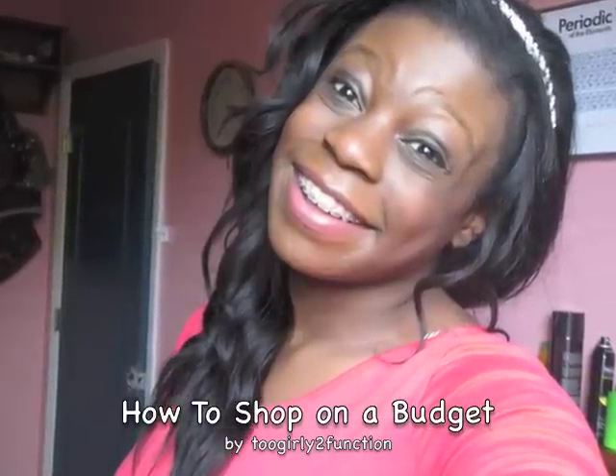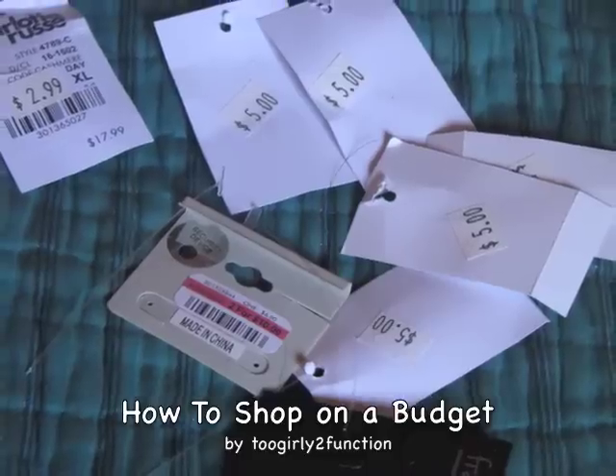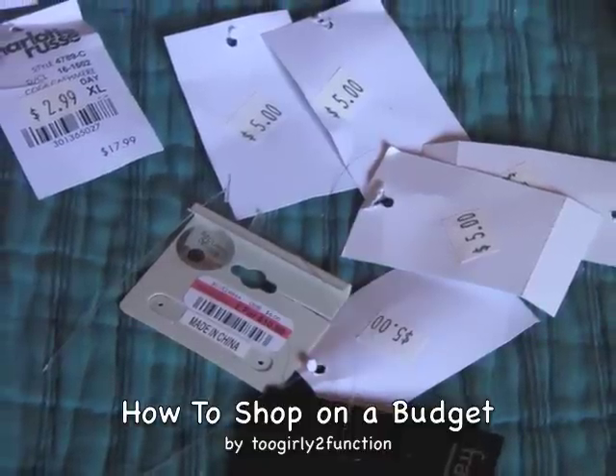Hey guys! This is my very first episode of 'How to Spend Your Money' — Charlotte Russe spring edition. I went to Charlotte Russe the other day and my mindset was: okay, find some cute spring clothes and accessories and stay in your budget.